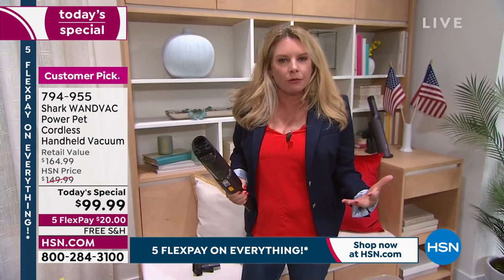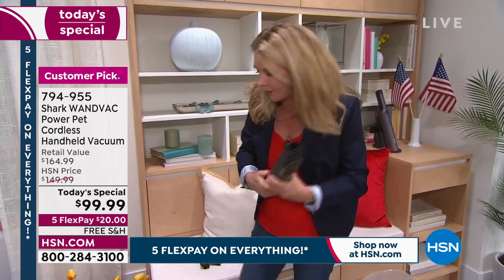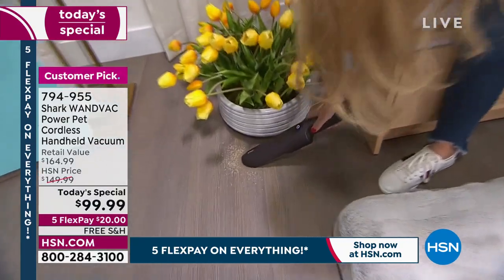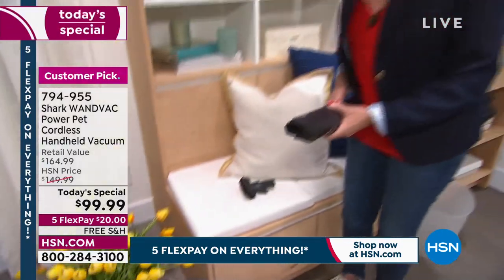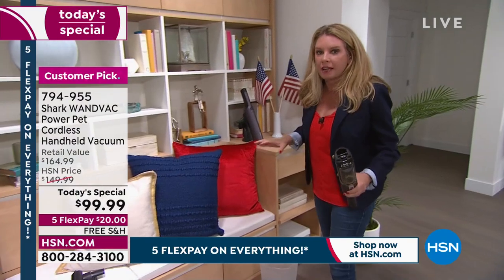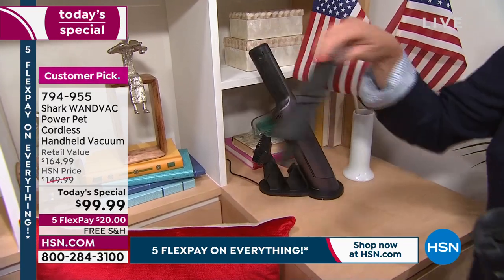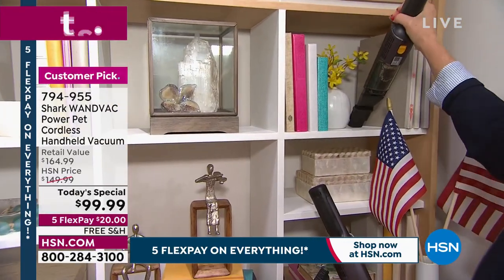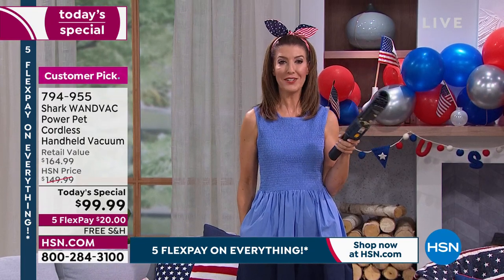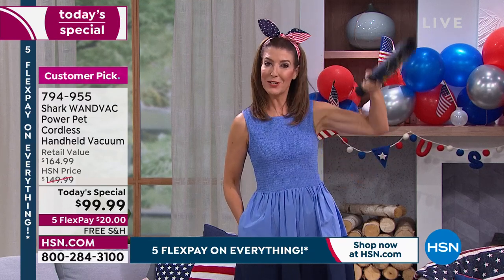Shark has thought of everything — leaders in floor care, but they know not all messes are on the floor. At only 1.5 pounds, it can do all of it. When it's on its base it's constantly charging, and all attachments are right onboard. Tracy starts cleaning around the HSN studio set. Sarah jokes she's lazy and doesn't move things when dusting — she just goes around lamps, books on bookshelves, and vases.